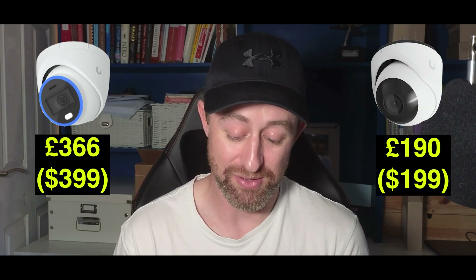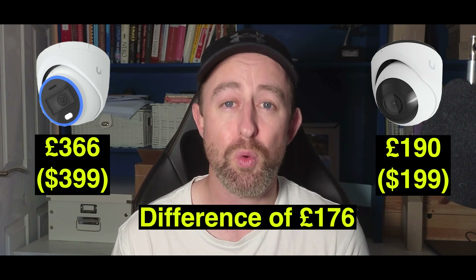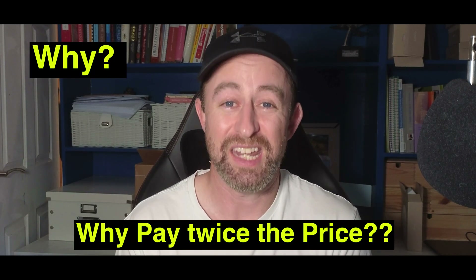These two cameras appear to be very similar with only a few differences, but there is a significant difference in price. The AI Turret is £366 including VAT and the G6 Turret is £190 including VAT. That's a difference of £176 — almost twice the price for the AI Turret — and I want to know why. Is that camera almost 50% better?